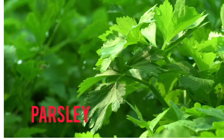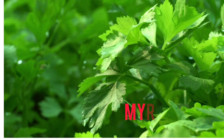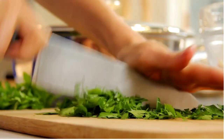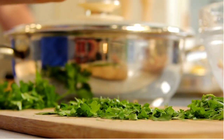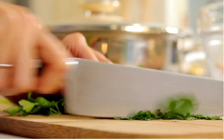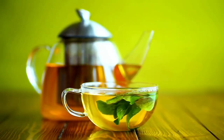Next is parsley. Parsley is beneficial for regulating the menstrual cycle. It contains two compounds, apiol and myristicin, which help to stimulate menstrual flow. You can make parsley tea by boiling a handful of fresh parsley in water for about five to ten minutes. You can drink this tea twice a day.